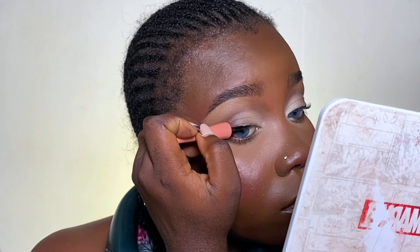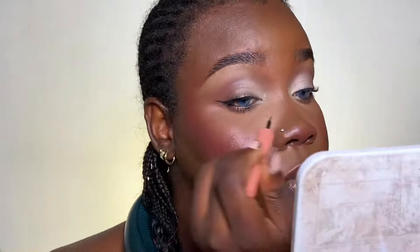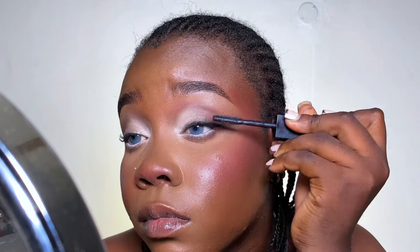One thing I noticed is that for this look Sabrina didn't have any lashes on — at least I think she didn't — and all the recreations I saw on TikTok didn't have lashes either. I really wanted to wear lashes because I feel like lashes complete a look, but I decided to recreate it as closely as possible. I ended up not wearing lashes and it looked really really good. The Huda Beauty mascara I used really elongated my lashes and made them look full and voluminous.